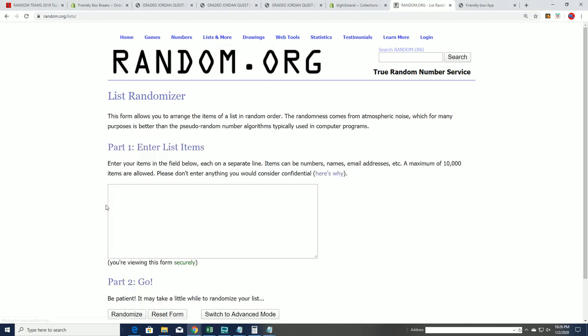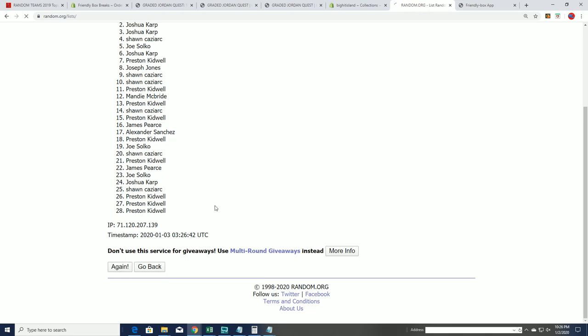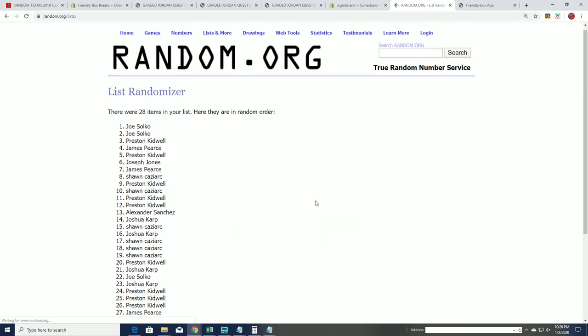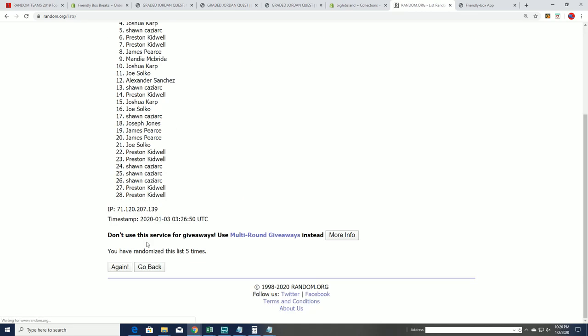We're going to randomize the owner list seven times. We're going to randomize the team seven times — here's the lucky number seven.